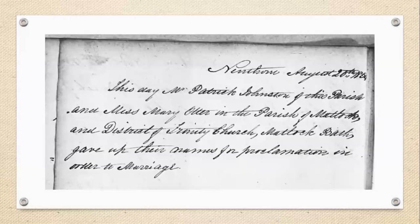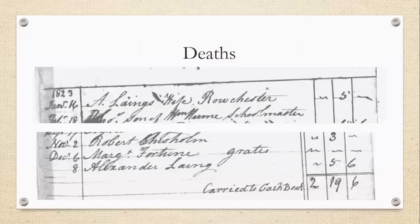This is another marriage record that gives more information — it tells you Patrick Johnson was from Nanthorn, and he married Miss Mary Otter, who was from the parish of Matlock. So you'd expect to find a proclamation of banns in Matlock as well, which might give you a bit more information. But this is a proclamation of banns, not an actual marriage certificate — so again, there is a possibility that this marriage never actually took place. With death records, some give a bit more information while others just give you a name, a wife, a cost, and a date.